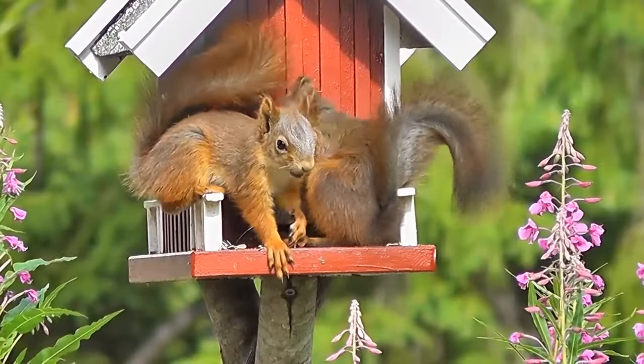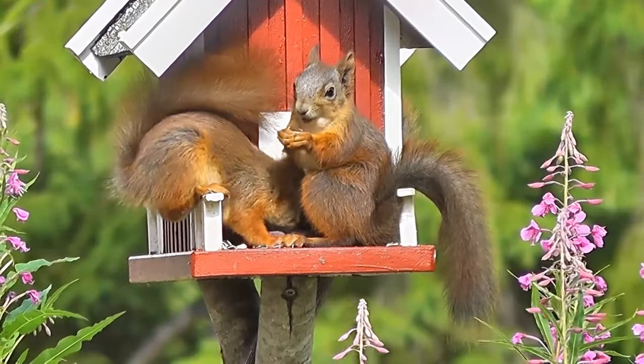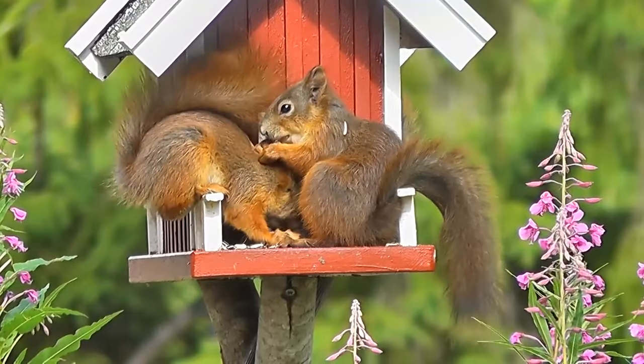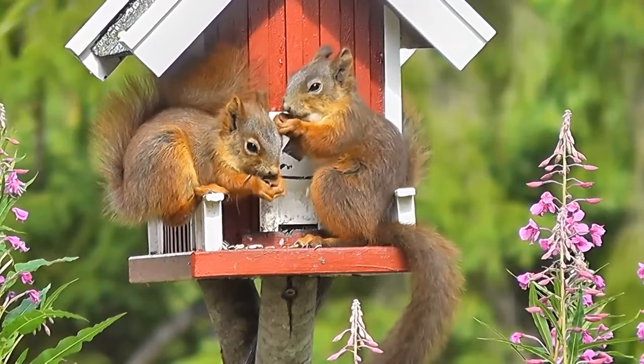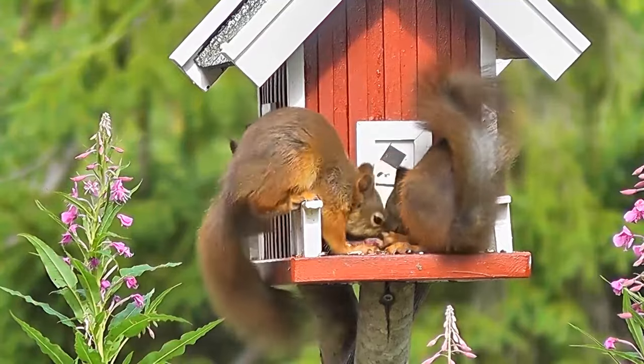A common squirrel rarely exceeds 4 ounces in weight and is about 25 cm long, excluding the tail, which can measure from 15 to 20 cm. The tail serves two fundamental functions for the squirrel's life: it allows the animal to balance during its movements on trees, and helps the squirrel preserve heat during sleep by acting as a scarf.